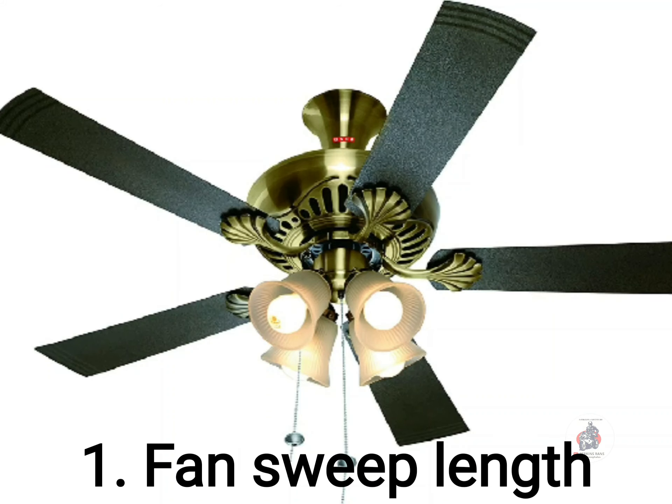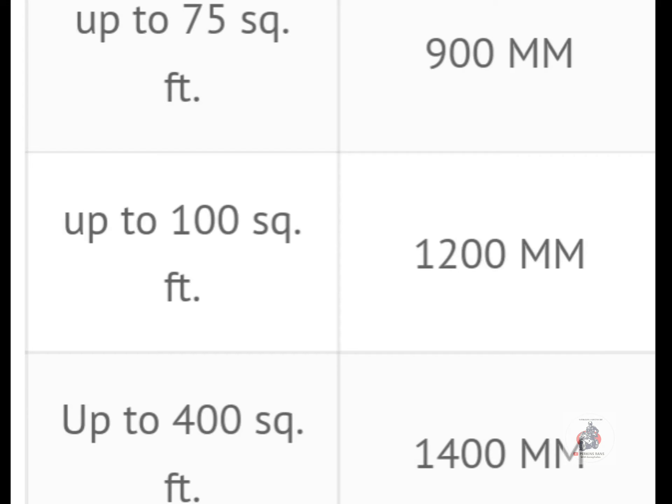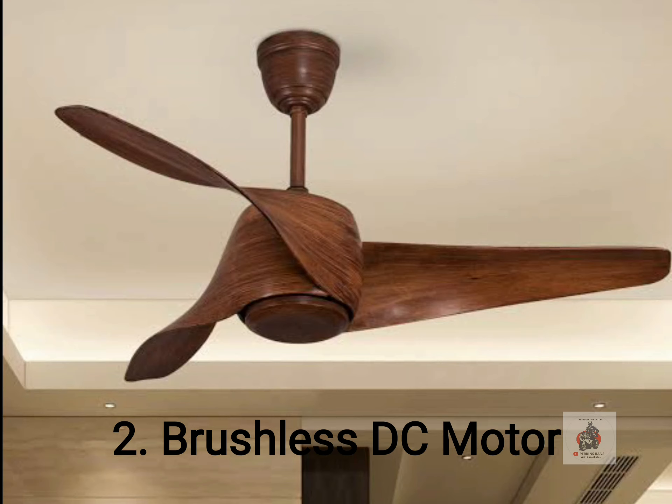Get the correct blade size. 900mm covers 75 sqft, 1200mm covers 100 sqft, and 1400mm covers almost 400 sqft.